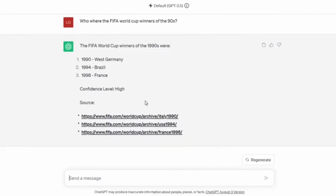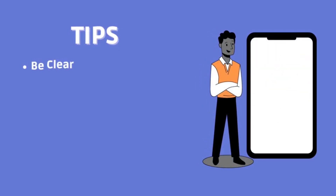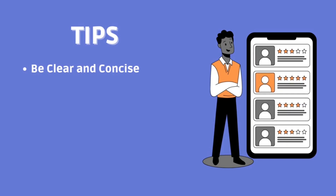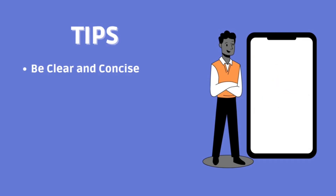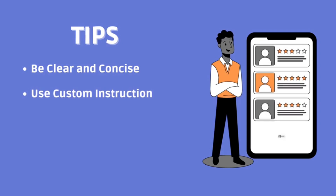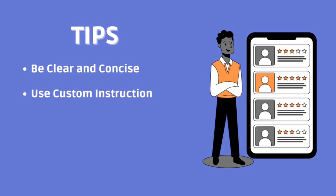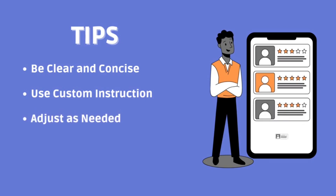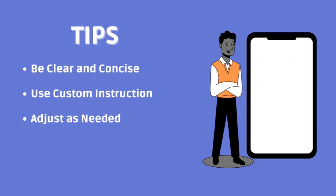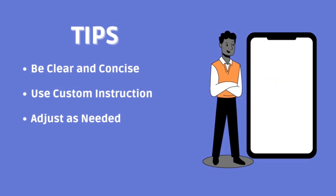Here are some tips for sharing this information effectively. Be clear and concise — provide relevant details without overwhelming the AI with unnecessary information, as clear instructions lead to more focused responses. Use custom instructions to specify your requirements for each interaction. For instance: 'I am a novice in astronomy. Explain the concept of black holes in simple terms.' Adjust as needed — modify the information you share based on the context of the conversation. For technical discussions, you might emphasize your expertise, while in casual conversations your preferences and goals might take center stage.